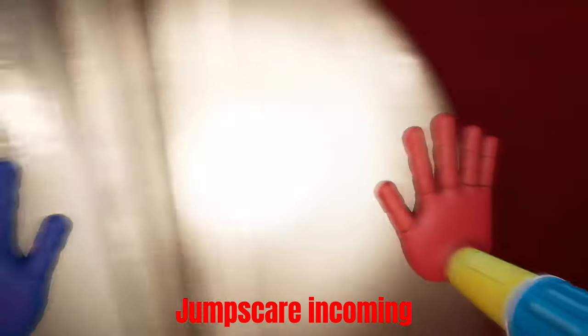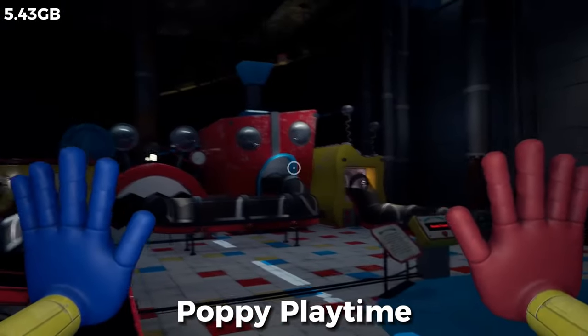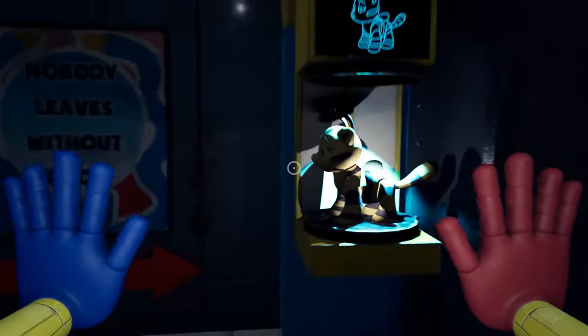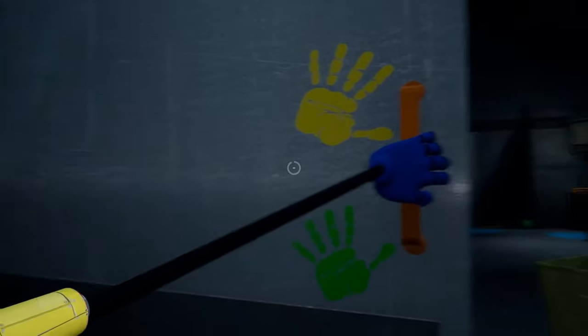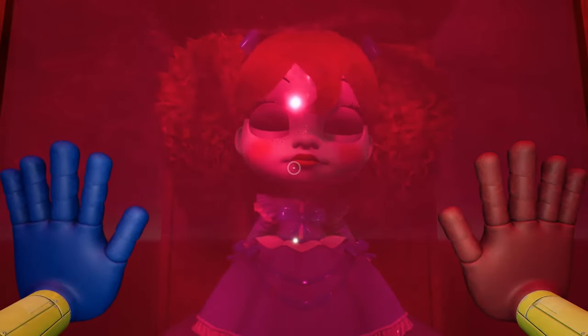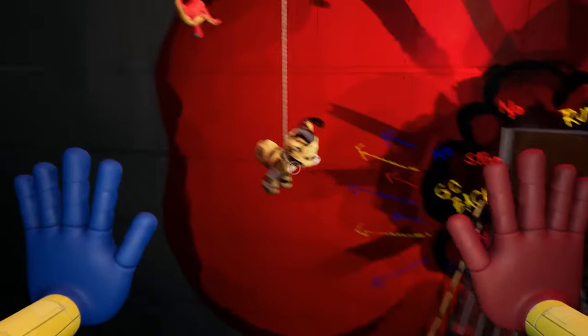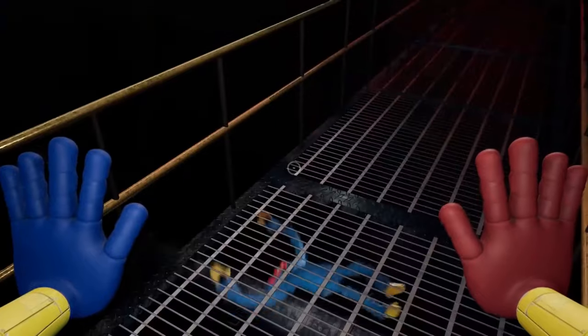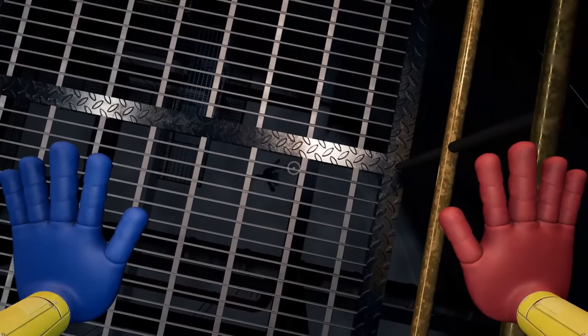It's all fun and games until the toys start hunting you. Poppy Playtime is like wandering in an abandoned toy factory, except the toys here are less Toy Story and more Chucky. You have to complete the puzzles before getting a Homelander stare from a doll that's seen way too much. The game cleverly blurs the line between cuddly and creepy, turning the toy factory into a scene straight out of a horror movie. Great game, would love to never play it again.